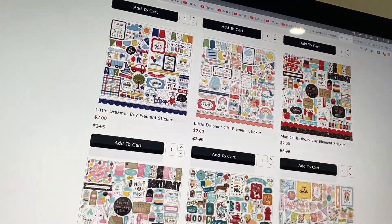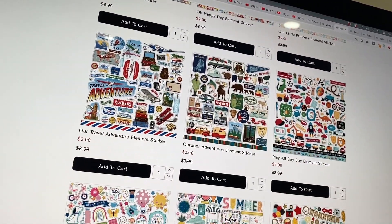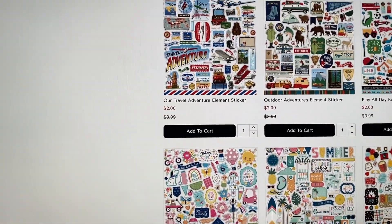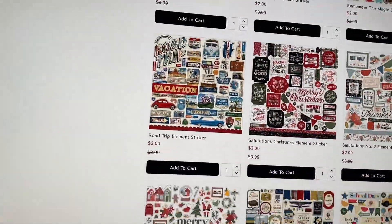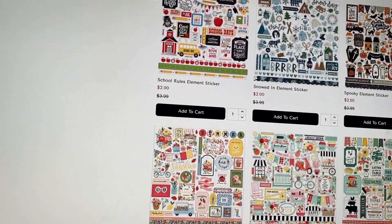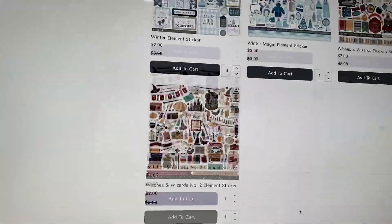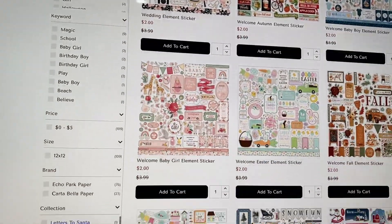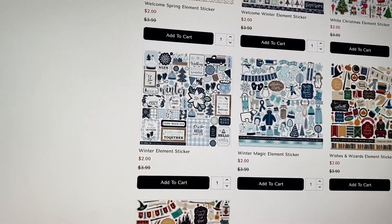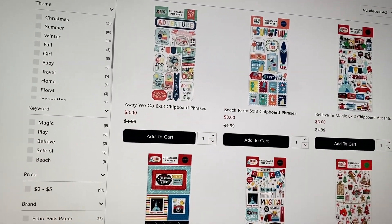I would get things that I would actually use — Christmas I would use no matter what, Fourth of July, fall, summer, and Disney you could use with pretty much all the Disney collections. Halloween you could use, but some specific ones like 'Sunflower Market' maybe don't go with everything. The 'Homemade' one maybe didn't go with everything, so I wouldn't get it. But it's up to you — however you craft, if you mix and match collections all the time, then you do you.